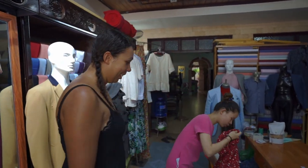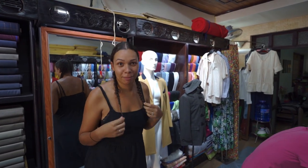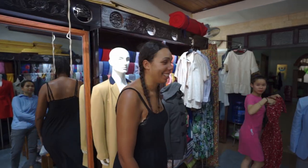I want to try the red one first. I was really grumpy yesterday because I had too many decisions — choosing materials and patterns — but I'm actually really excited now.